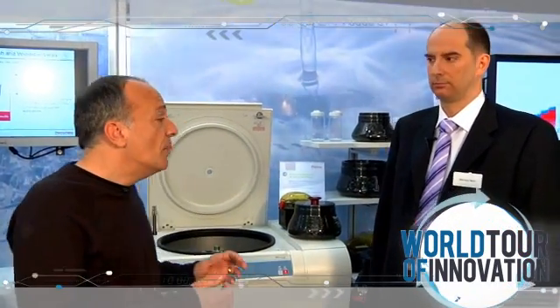We're back at Analytica talking about centrifugation and a breakthrough in performance. I'm here with Maurizio Murli, a senior product manager.